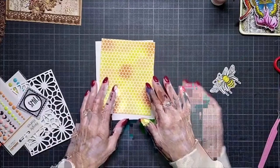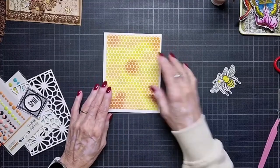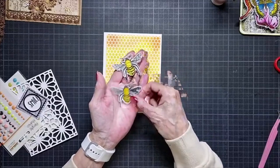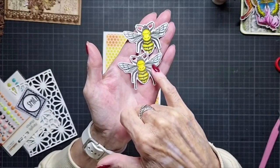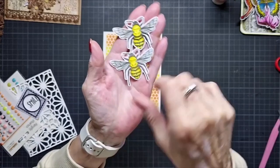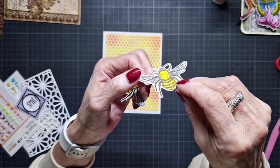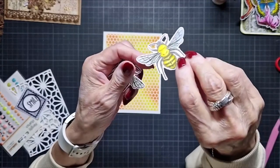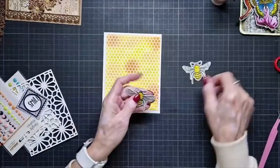I colored these also with the watercolor set from Elizabeth Craft Design. I made the wings a little light blue and then added glossy accent on them. It's difficult to see, but it looks nice when you do that.